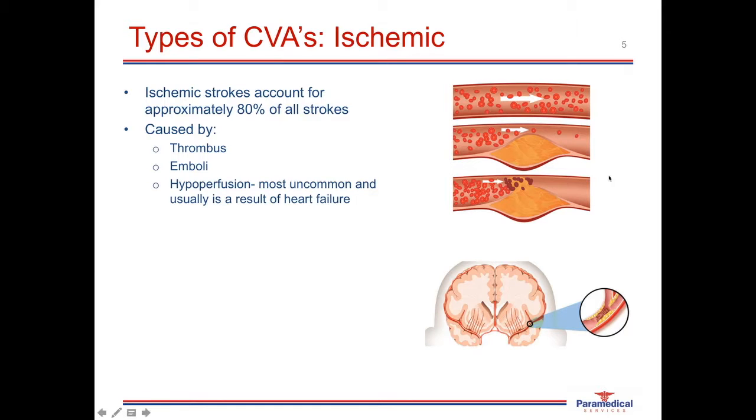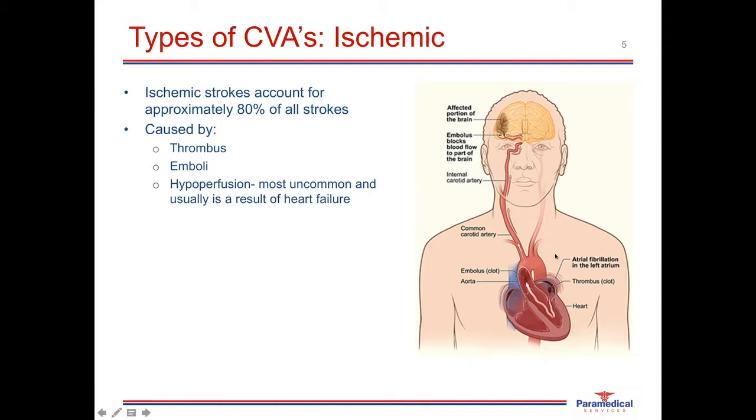An emboli can be any foreign material, but is most commonly a blood clot arising from somewhere else in the body that gets transported through the bloodstream and lodges in the smaller vessels of the brain. One of the most common causes is atrial fibrillation, a condition in which the atria are not pushing blood out of the heart effectively. This stagnant blood coagulates, forms a clot, and when it moves through the ventricles it travels up the carotid arteries and lodges in a smaller vessel of the brain. Cerebral emboli can also result from fatty plaque that enters the circulation.